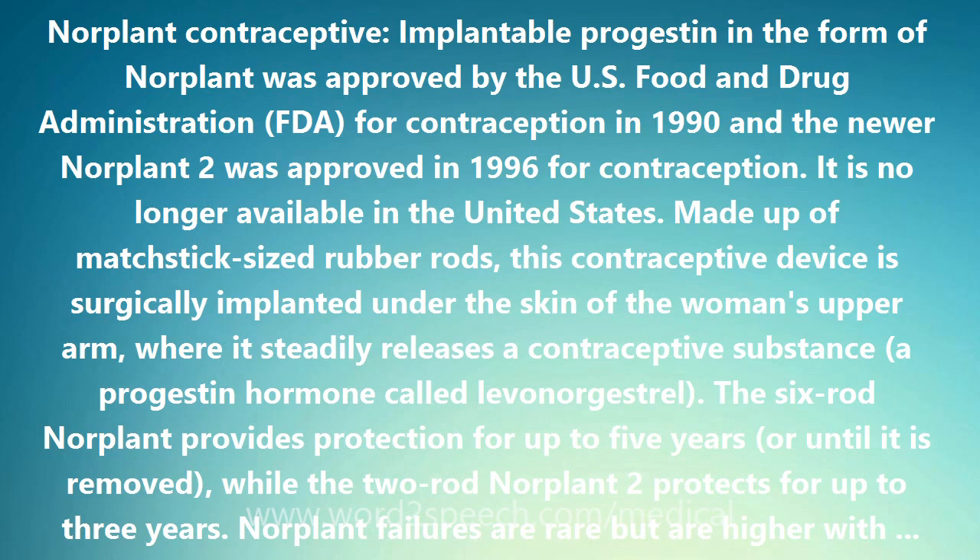Made up of matchstick-sized rubber rods, this contraceptive device is surgically implanted under the skin of the woman's upper arm, where it steadily releases a contraceptive substance — a progestin hormone called levonorgestrel.